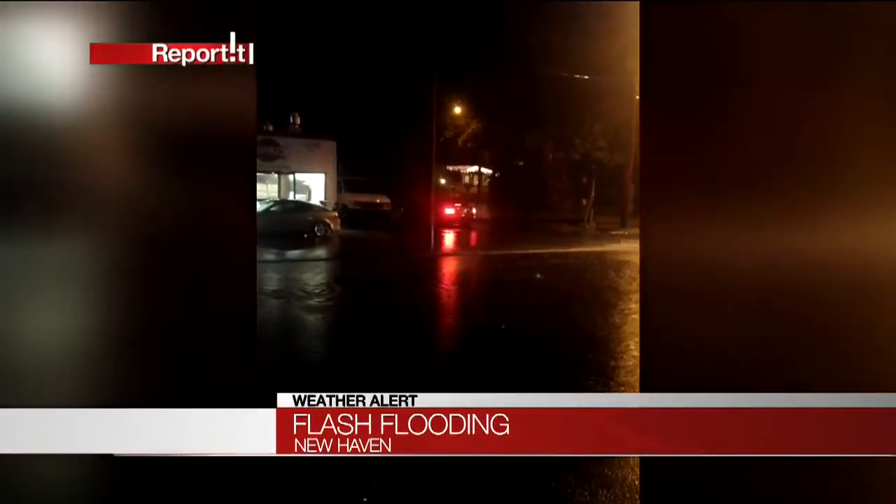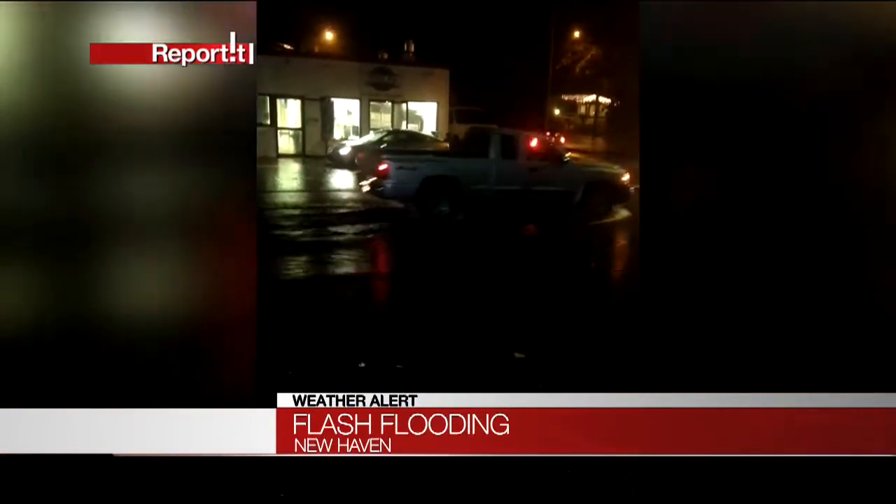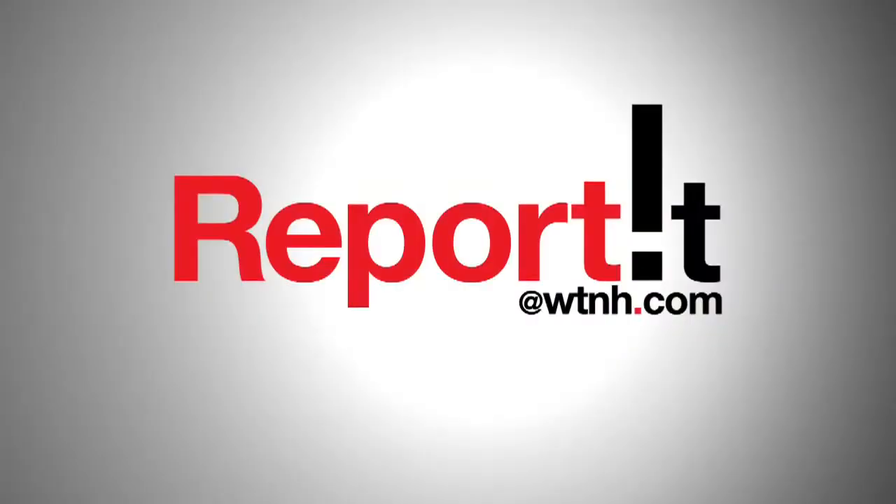We're getting some photos and video of the wild weather from our viewers. Take a look at the flooded streets in New Haven — you can see drivers taking their chances there, a pickup truck and SUV making it through the high water. Anytime you have reported photos, we want to see them. Send them to us at reported@WTNH.com or by using our free reported app.